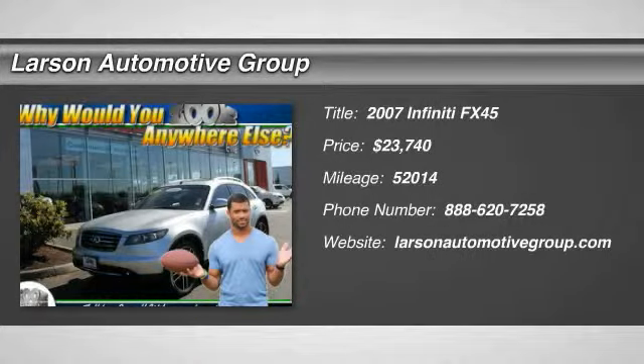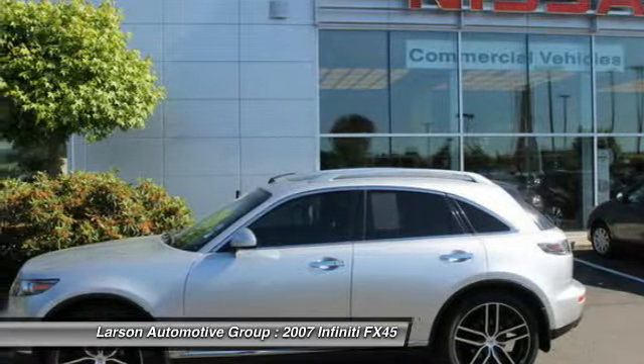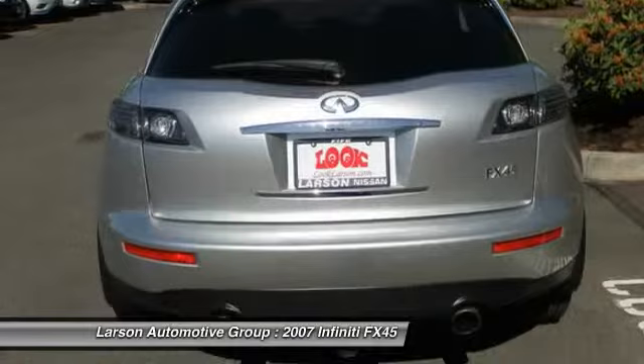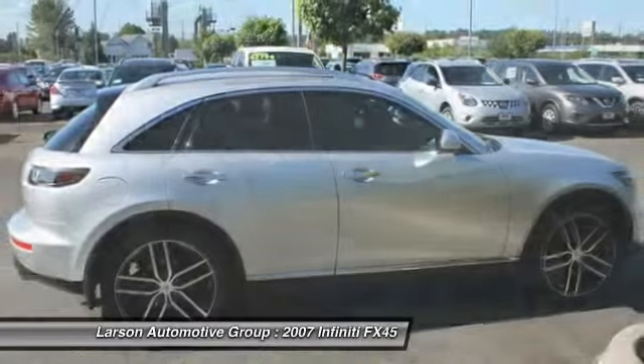The 2007 Infiniti FX45. The FX45 is a mid-sized luxury crossover produced under the Infiniti brand nameplate. It was engineered with the upper body design of a sports car and the more traditional SUV lower body style. The mix gives you the agility of a sports vehicle and the utility you can't find in a luxury sedan.